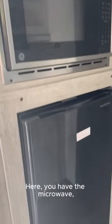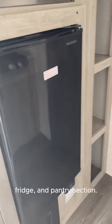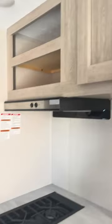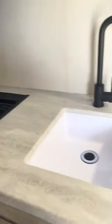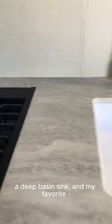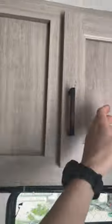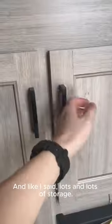Here you have the microwave, fridge, and pantry section, and back to that kitchen. You'll notice plenty of storage space, a deep basin sink, and my favorite, a GE two burner cooktop. And like I said, lots and lots of storage.